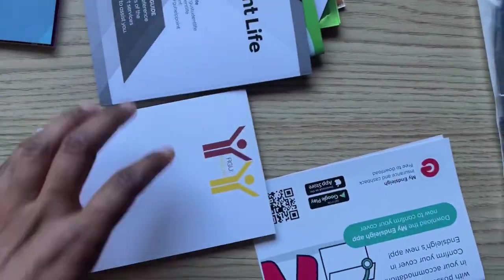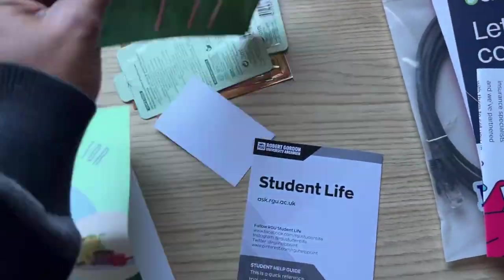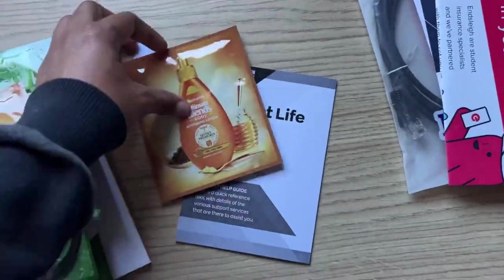Before I forget, there was a little welcome pack given at the entrance. Let's see what's inside. There's a card to get a free cup of coffee on campus.